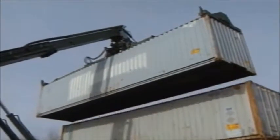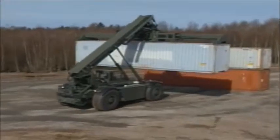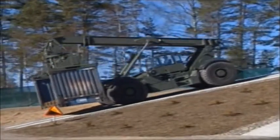It lifts and stacks both 20- and 40-foot containers up to three high, and it has a lift capacity of up to 25 metric tons, or 55,000 pounds, even when driving up and down slopes of up to 27 degrees.